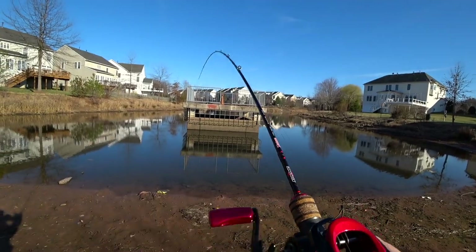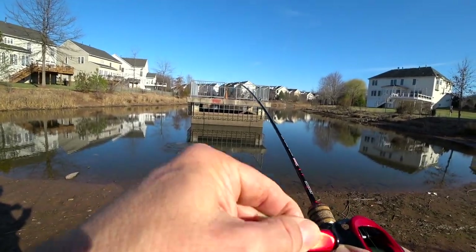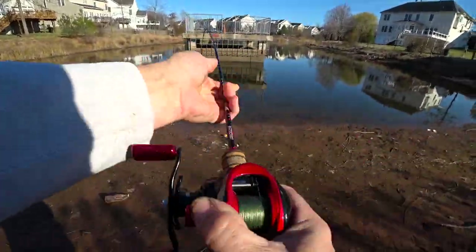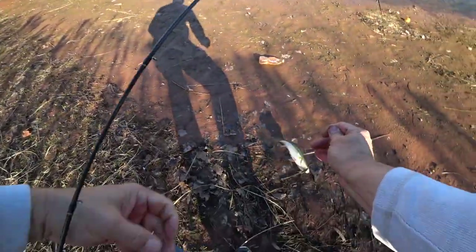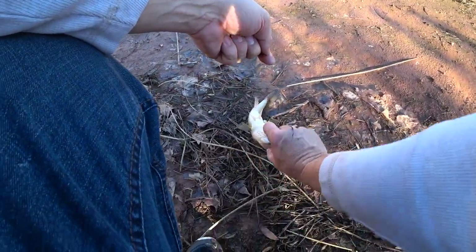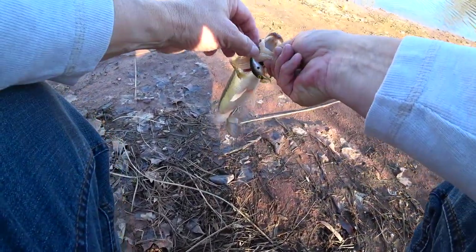I just hooked a bass, guys! Sorry to drag you through the mud, buddy. That's a decent bass for this pond — anything 10 inches or 9 inches is about average.